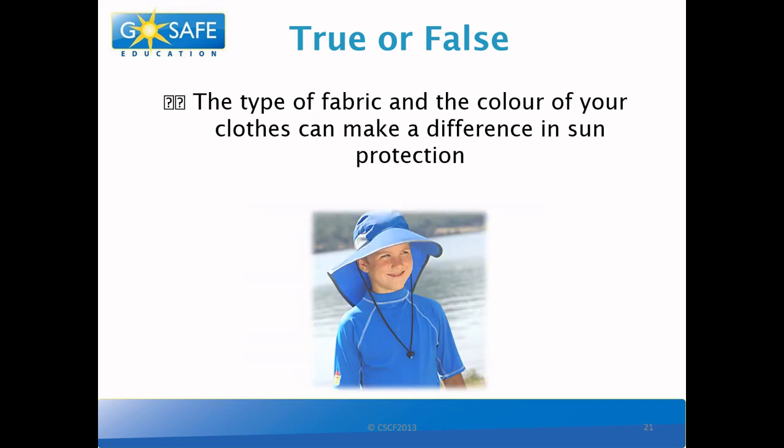True or false? The type of fabric and color of your clothes can make a difference in sun protection. So this one is also true! White and other light colors can reflect the sun rays away from your skin. And thicker fabrics, such as jeans, will also give you lots of protection.